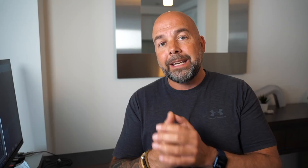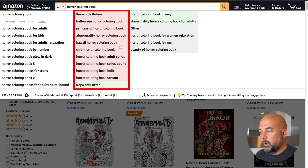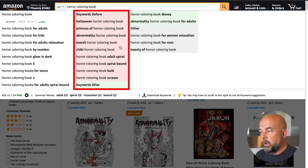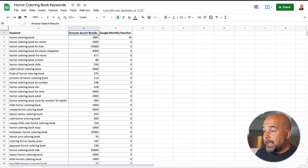I start by doing a general search in the Amazon search bar, like 'horror coloring book.' And we can see these keywords suggested — this list on the left-hand side is suggested by Amazon. The beauty of this is that Amazon is suggesting these keywords to customers, so customers will tend to click on them. Also, Amazon is actually telling us what keywords people are searching for, so we don't have to guess. What I normally do is take these keywords and put them into a spreadsheet. I also have a plugin called AMZ Suggestion Expander, which gives extra keywords on the right-hand side, and another called Keywords Everywhere, which gives me Google searches per month — about 55 in this case — to help decide on keywords.